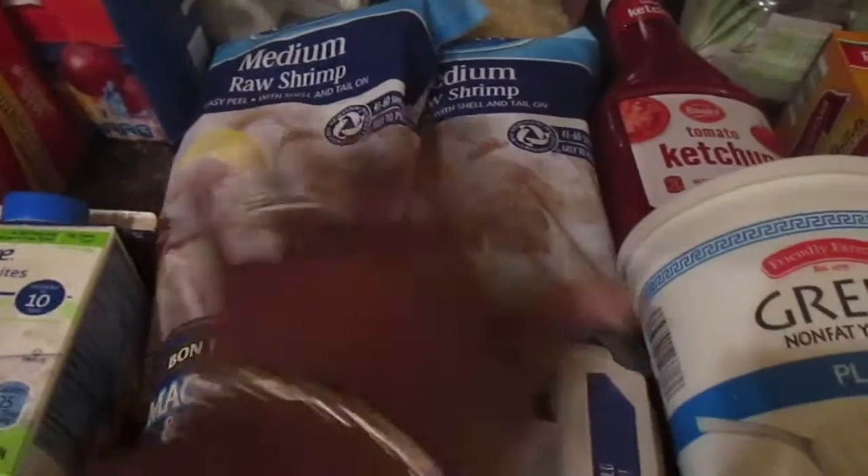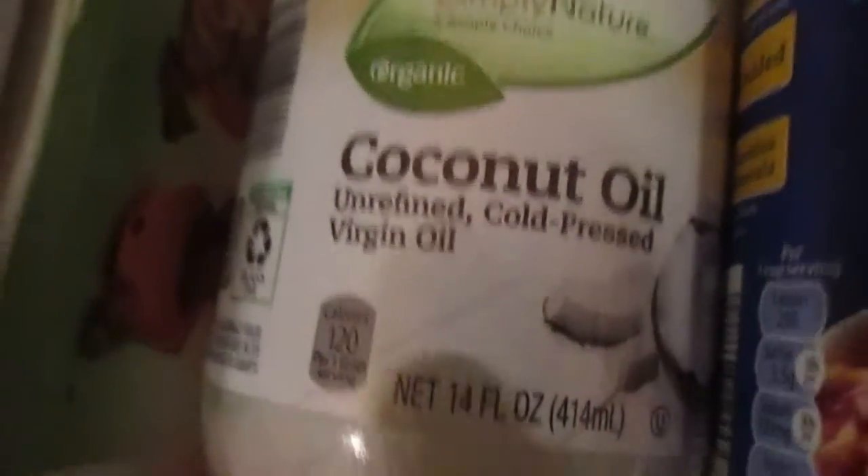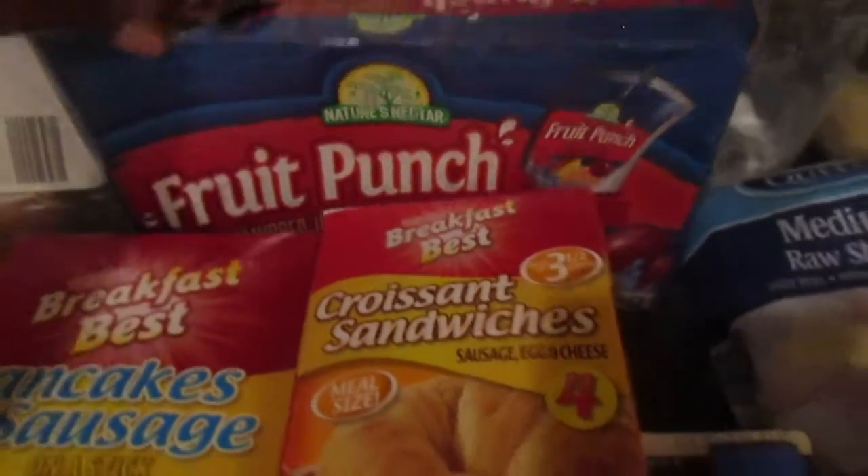The beefaroni my kids love — I bought two cans. I love their shrimp, they were on sale for $4.99 each, so that was a good deal. I got their egg whites, love their egg whites. I got this coconut oil — it's actually organic, unrefined, cold pressed virgin oil, so that's a great buy. Their muffins — my daughter loves their muffins.